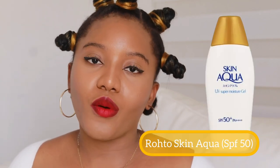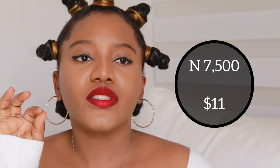Finally, one of the internet's current favorites — the Rohto Skin Aqua sunscreen. It is very affordable, lightweight, and great for oily skin people. It may not be the best for dry skin because it has a matte effect on the face. It is great with makeup, but if you're dry skin you should go in with a moisturizer before applying it to give your face that extra boost of moisture.